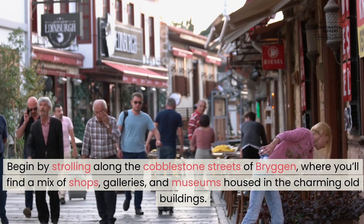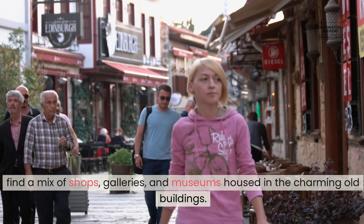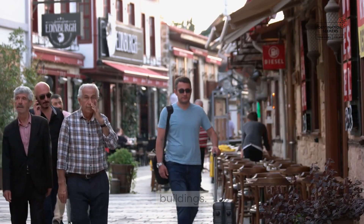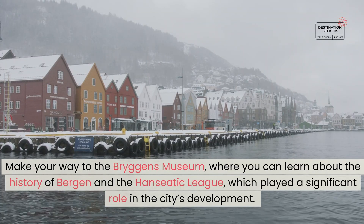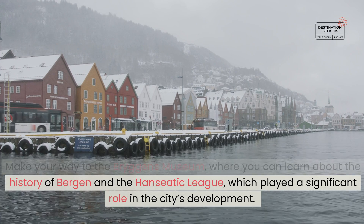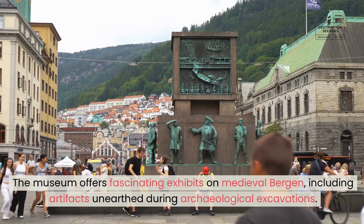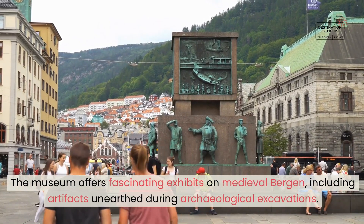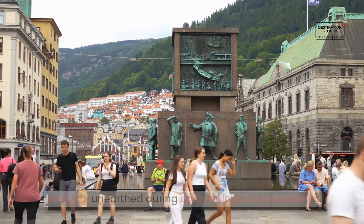Begin by strolling along the cobblestone streets of Bryggen, where you'll find a mix of shops, galleries, and museums housed in the charming old buildings. Make your way to the Bryggen Museum, where you can learn about the history of Bergen and the Hanseatic League, which played a significant role in the city's development. The museum offers fascinating exhibits on medieval Bergen, including artifacts unearthed during archaeological excavations.